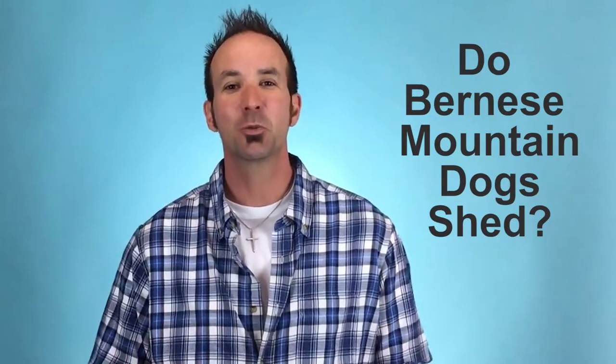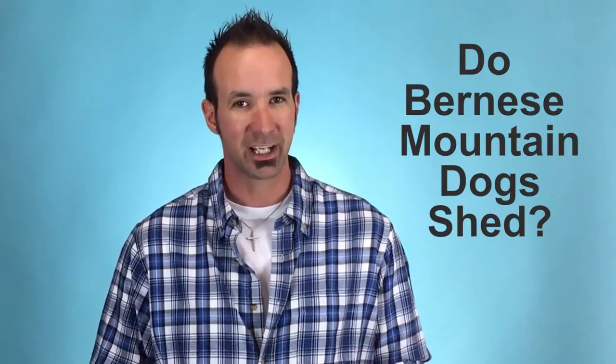Hi, I'm Chris with Bernese of the Rockies, and in this video we're talking about Bernese Mountain Dog shedding and what you can do about it.